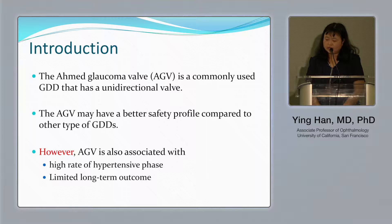However, there are two main drawbacks with the Ahmed valve plate. One is the high rate of hypertensive phase, and the other is limited long-term outcome. I want to share our experience and how to overcome those two problems.